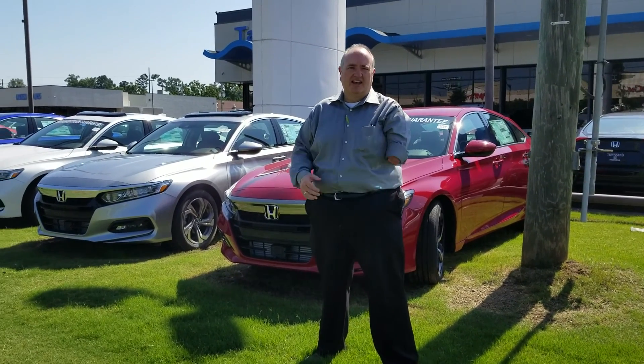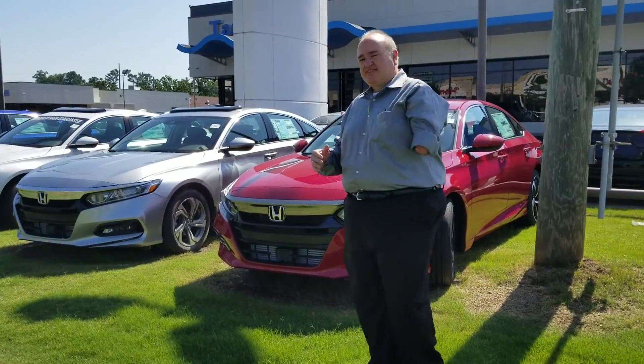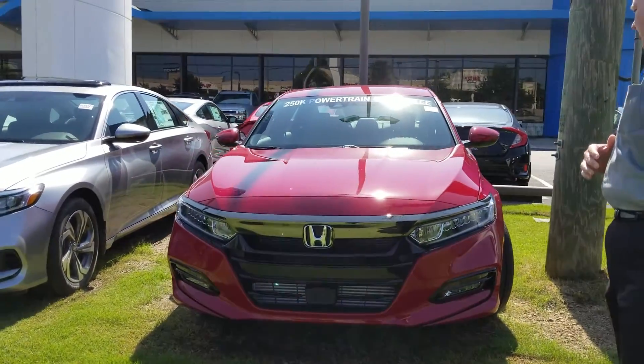This is Greg Canterbury with Tamron Honda. I want to thank you for your internet inquiry on the new Honda Accord. We're out of 17s, but I've got the 18s in. It was just remodeled this year — North American Car of the Year.